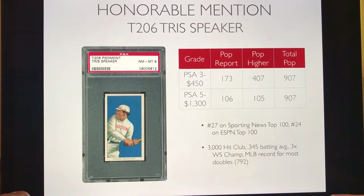The other honorable mention is the T206 Tris Speaker. You can get a PSA 3 for about $450, which is a steal. He's not officially on the list because his investment grade PSA 5 runs about $1,300. But it's still worth picking up in collector grade — he batted .345, is part of the 3,000 hit club, was a three-time World Series champion, and holds the MLB record for most doubles. And this is one of the few Hall of Famer rookies in the T206 set.